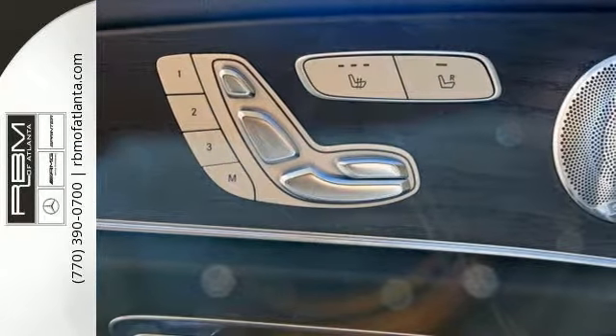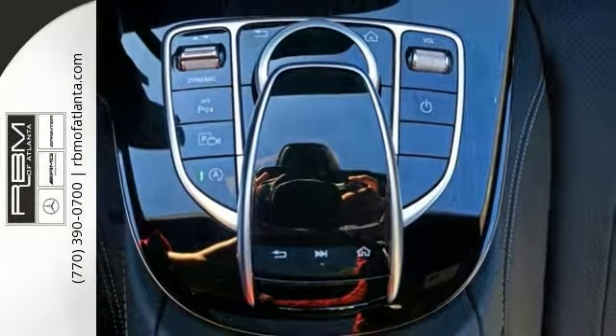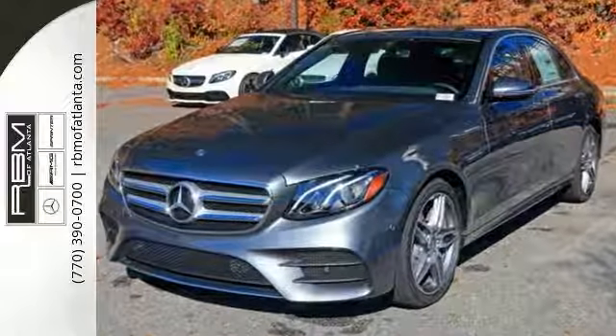It has heated mirrors, a touchpad controller, climate control and keyless entry, and much more. This E300 Sport is a comfortable people mover, but it's also luxurious and sporty. Come on out and see it for yourself today.